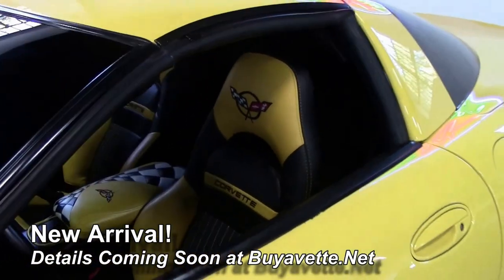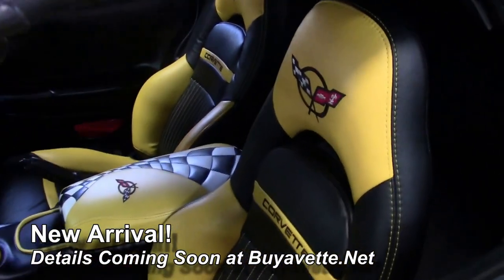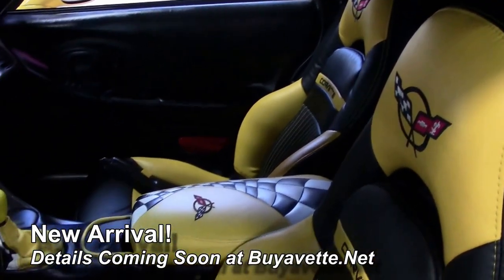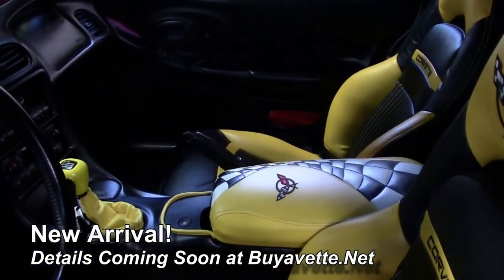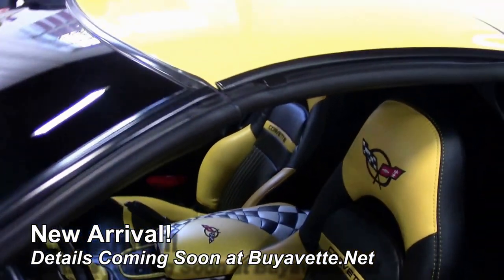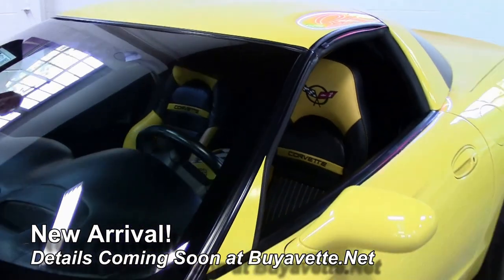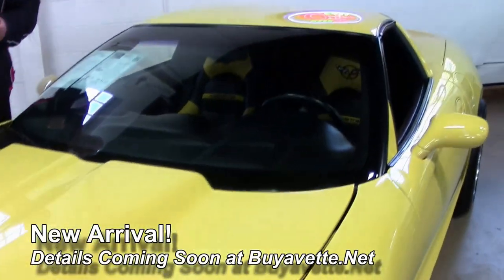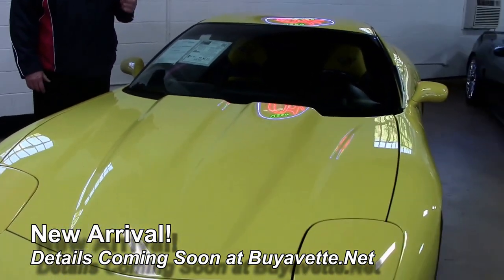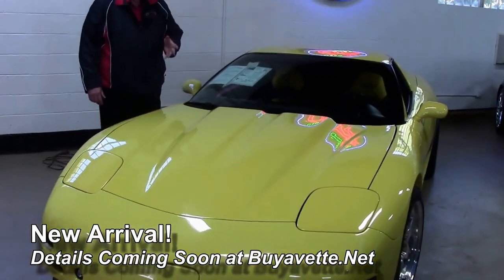This car just came in folks, but we're going to show you something very quickly on it. It's got a little over 27,000 miles as you can see. You have the two-tone C5 yellow and black seats, it does have a Vortex CIA system in it, aftermarket cam as I mentioned, dual climate control.